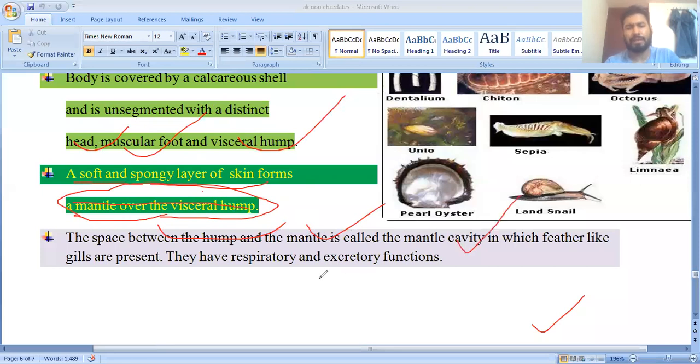The mantle cavity contains feather-like gills that perform respiratory and excretory functions. Mollusca also have a kidney known as the organ of Bojanus, which carries out the excretory function.